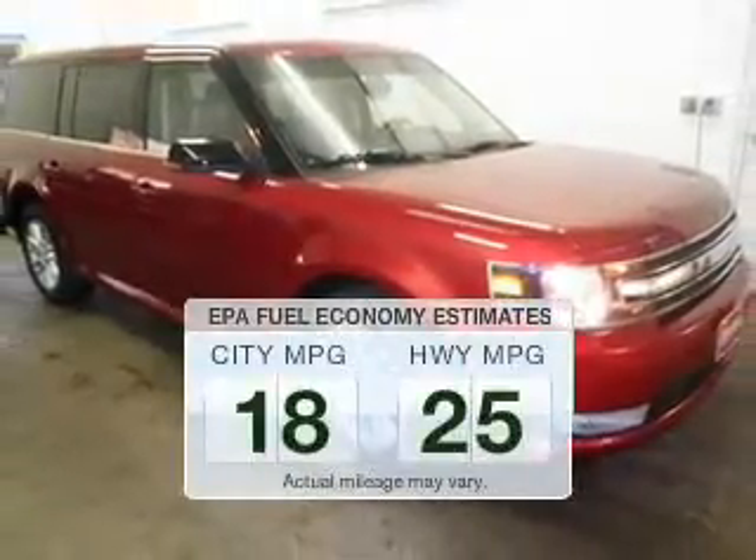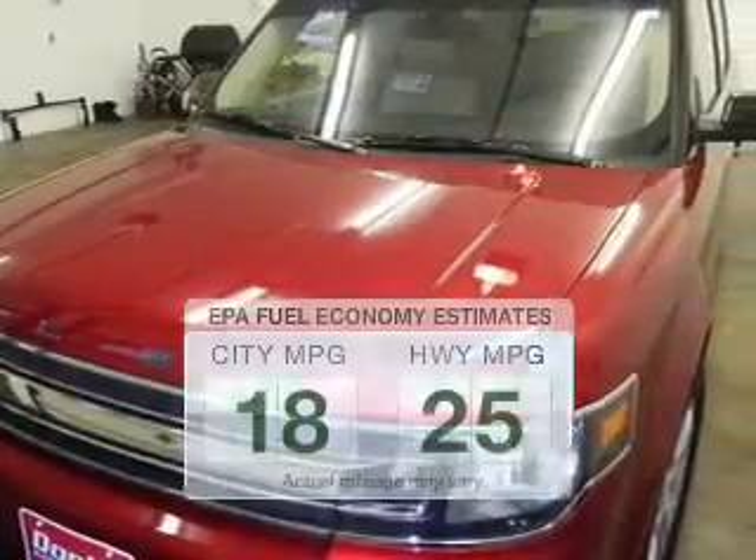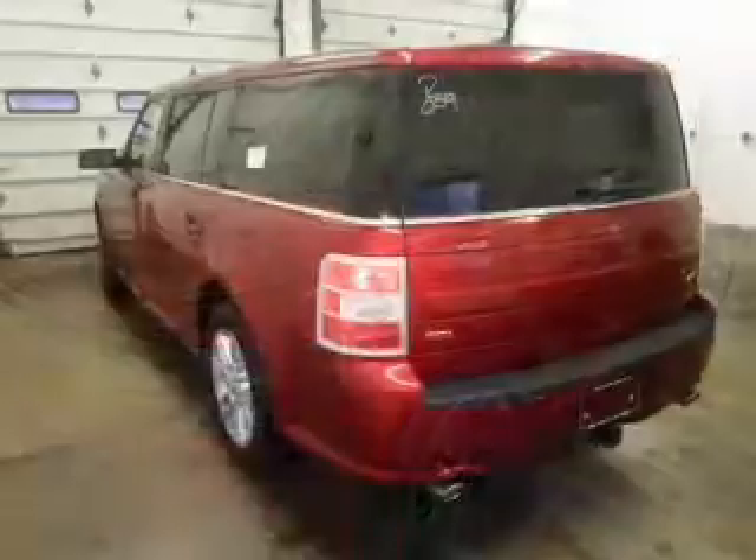Save your money. Make less trips to the gas station to fill your gas tank when driving this fuel-efficient vehicle. The powertrain includes front-wheel drive with a reliable six-cylinder engine driven by a six-speed automatic transmission.